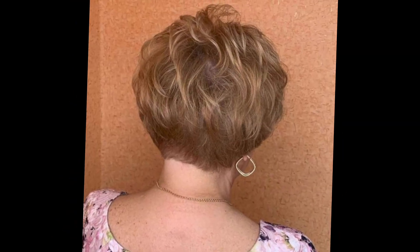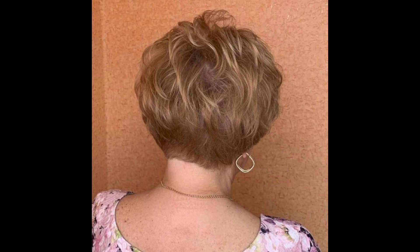Pixie haircuts are a trendy and stylish choice for those seeking a bold and low-maintenance look. This edgy cut exudes confidence and can be customized to suit different face shapes and hair textures. Here are some inspiring variations of the iconic pixie cut.